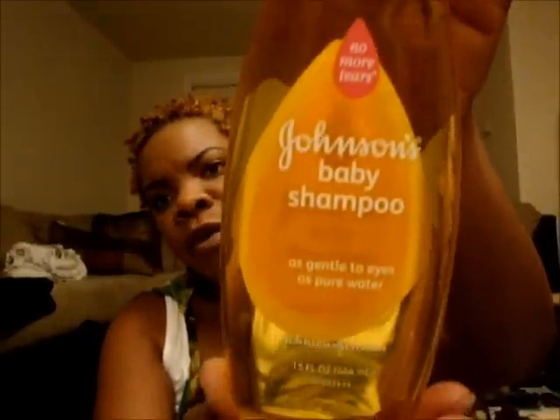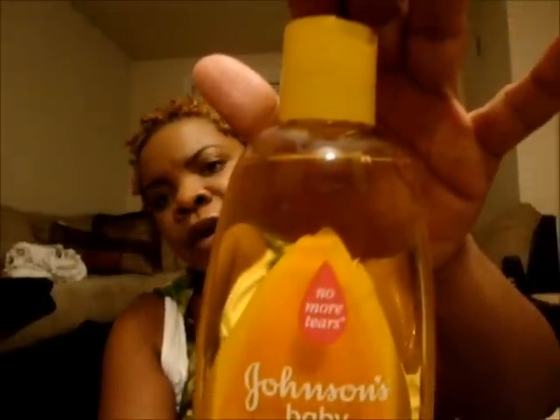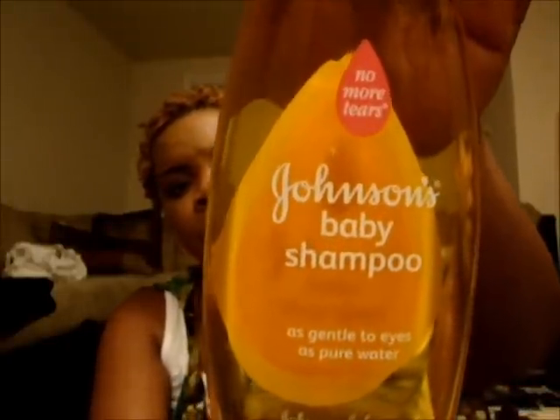My next store was Target — also known as Tarjay. I got a tripod for my camera, which I'm using now, so hopefully it'll be nice and steady. I also purchased Johnson's Baby Shampoo to wash my makeup brushes — it gets the makeup off very well. This was 15 fluid ounces and I purchased it for $3 and some change.